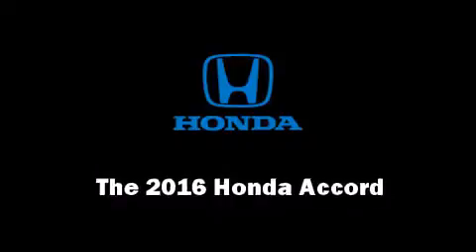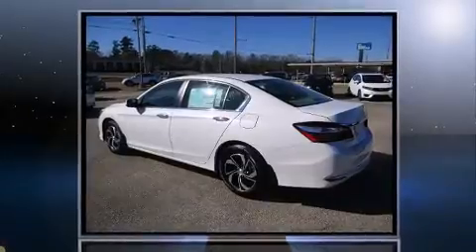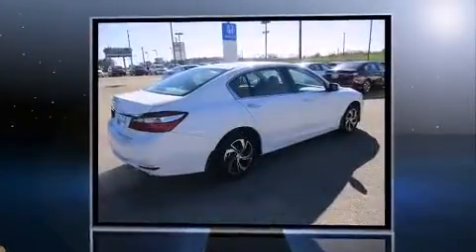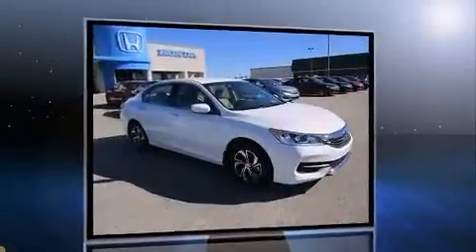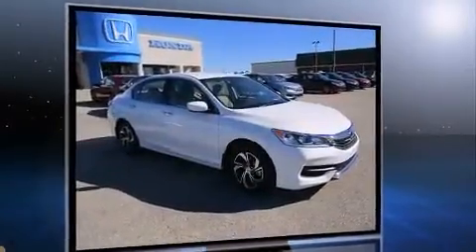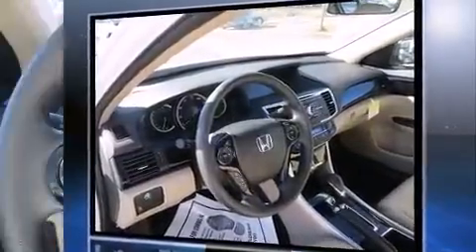The 2016 Honda Accord. This four-door, five-passenger sedan offers the latest in technological innovation and style. Under the hood, you'll find a four-cylinder engine with more than 170 horsepower. And for added security, dynamic stability control supplements the drivetrain.